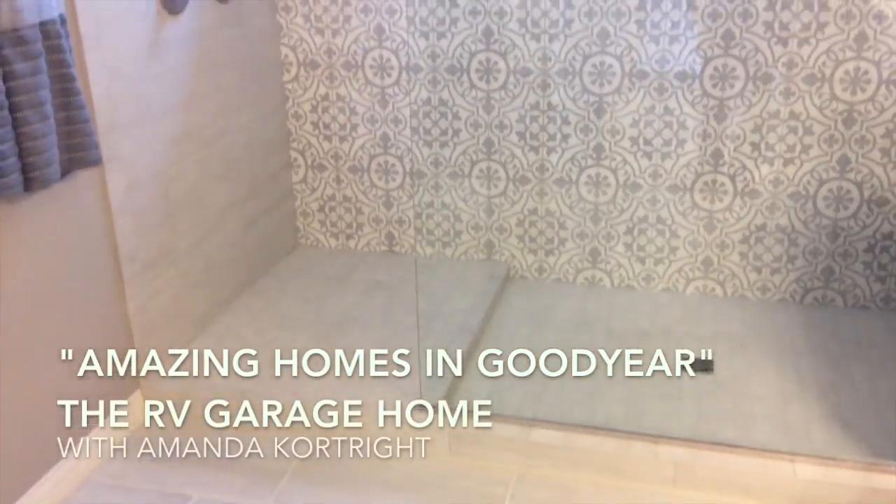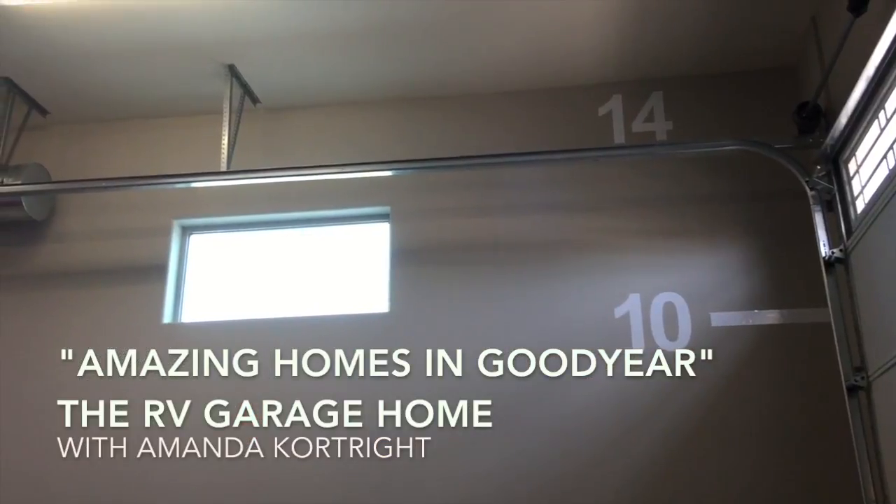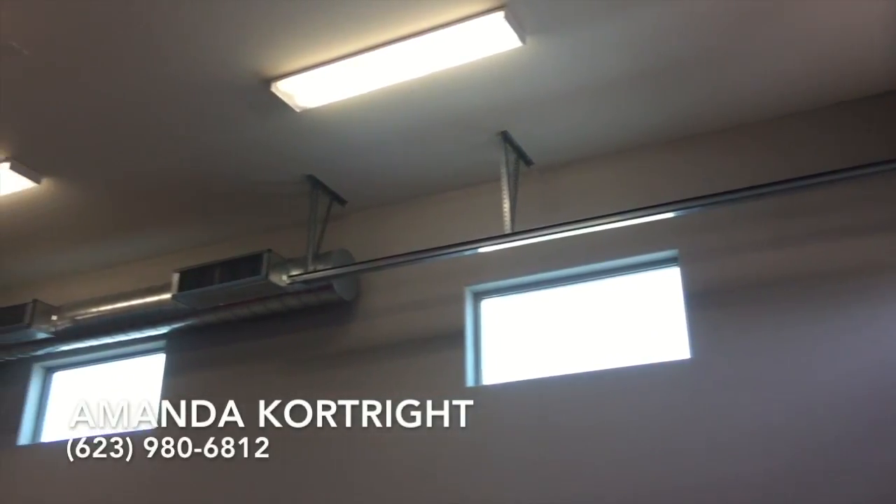This is the master bathroom — you have two shower heads. I am standing in the RV garage, or super garage. Call me, text me, let's schedule a showing and get you in here to see this amazing home in person.